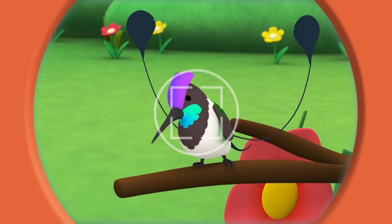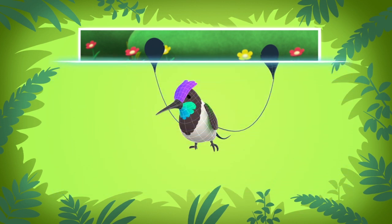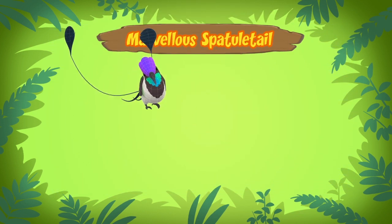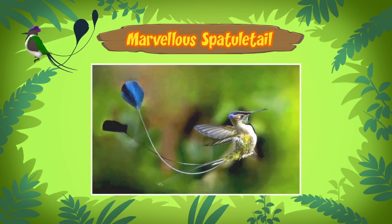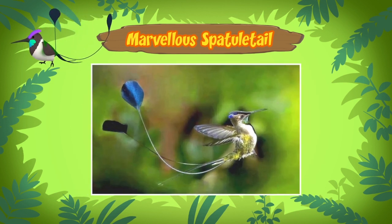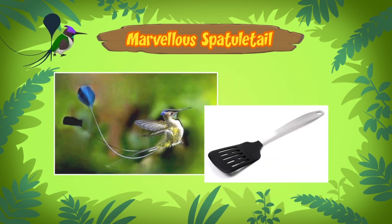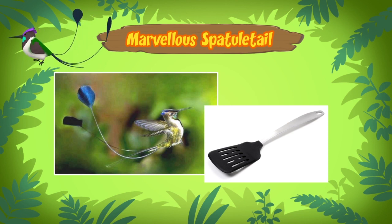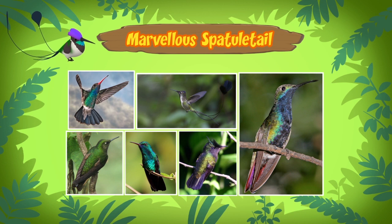This special bird is called a marvelous spatula tail. See the two things on its tail? Those are long feathers that end in discs or spatules. Only the male bird has those two long tails. The marvelous spatula tail is a hummingbird.